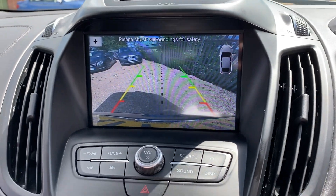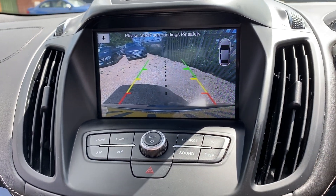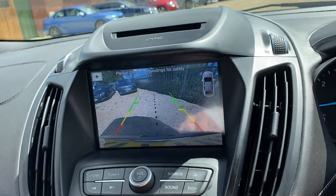The reverse camera is very high quality and it's quite a wide angle, so it's very easy to see everything. You've also got your parking sensors displayed on screen as well.